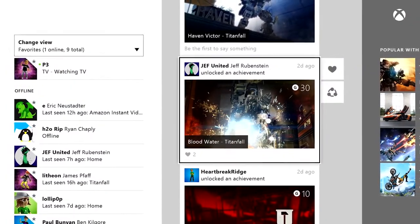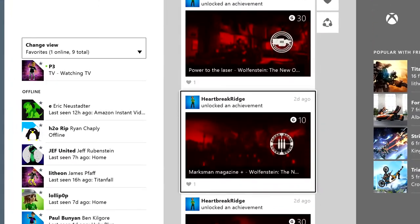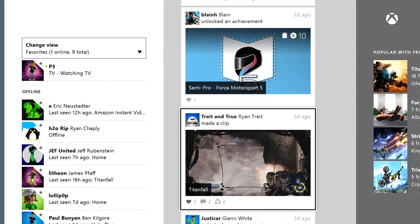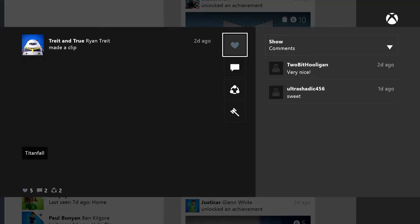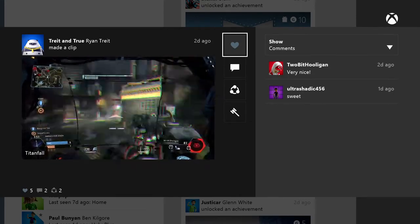The most obvious update you'll notice right away is the newly revamped activity feed in Friends. First, it's been cleaned up. We removed some of the excess items, like when a friend switched from a game or an app. Instead, you're left with the all-important, interesting developments such as new achievements and upload clips.